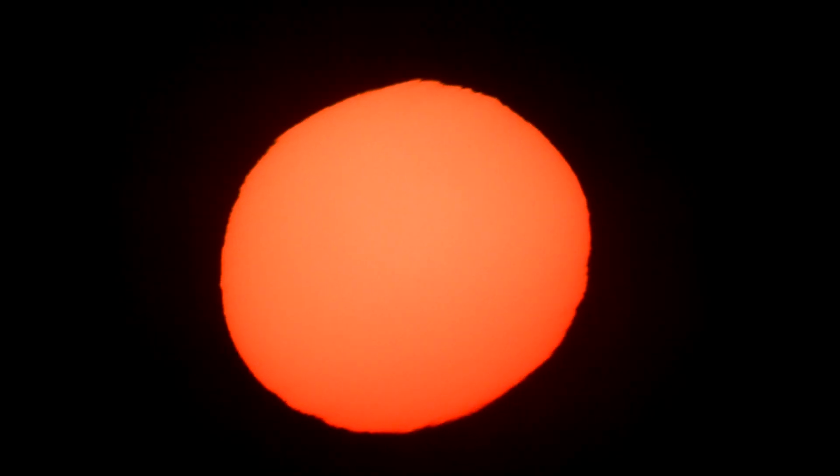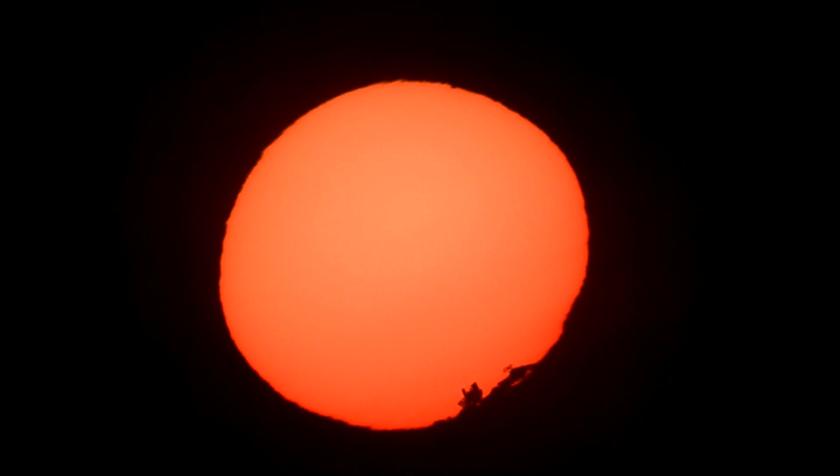Again, zooming all the way out, and in again. The sun's just about to disappear. The sun's just behind the wall. It looks like the sun's just behind the wall.